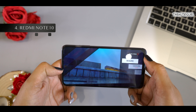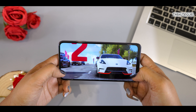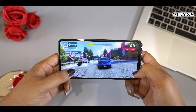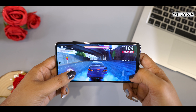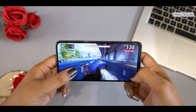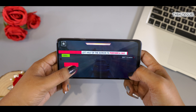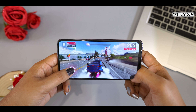On the 4th position, we have a latest device from Redmi — the Redmi Note 10. In this device, you get a 6.43-inch Super AMOLED display with a Snapdragon 678 processor, 5,000 mAh battery, and 33W fast charging. In this budget, you will get bright colors and a vibrant screen with no problem. You will also get good battery backup for a full day in normal to heavy usage, and the device charges quickly.